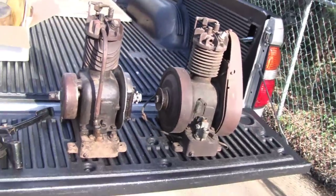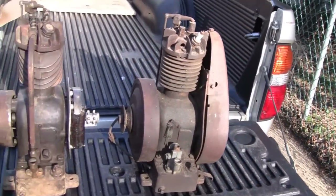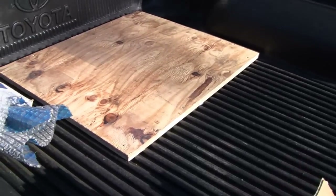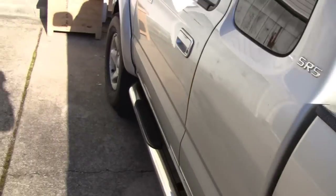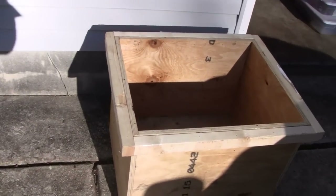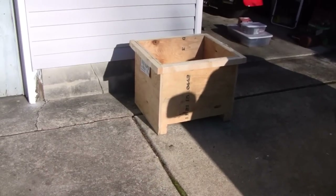Daniel, if you see this - thanks. I appreciate you going through all the trouble of shipping this and dealing with Fastenal. Keep your eye open and you'll see these things brought back to life. And that box isn't going to waste - it's built way too well. I'll probably weatherproof the outside with shingles, put a hinge on that top, and store my pool chemicals or engine parts in there. Way too nice to take apart for scrap wood. Thanks again, buddy.